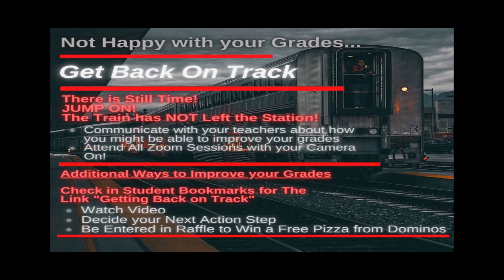Hey everybody, thanks for clicking on the link and watching this video on how to improve your grades. Here are five quick tips we're going to go through on how to improve your grades.